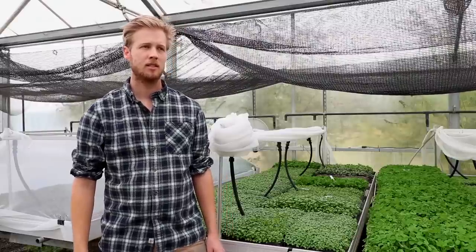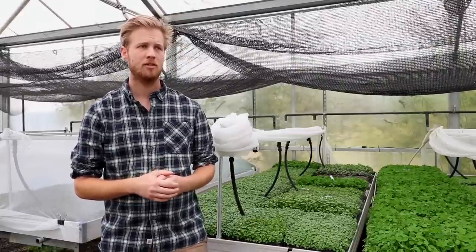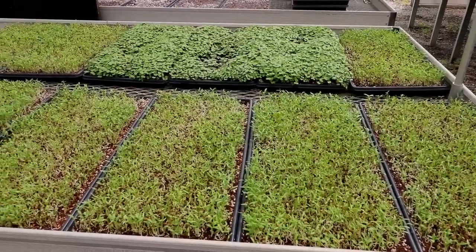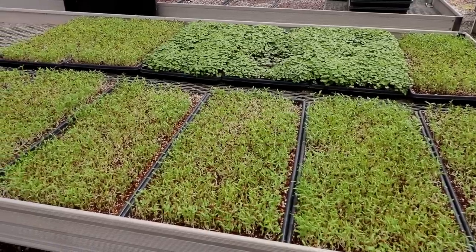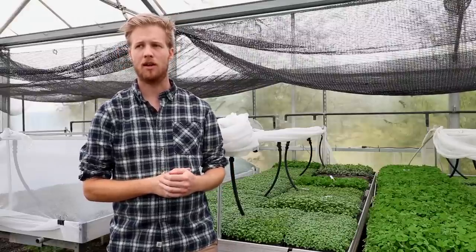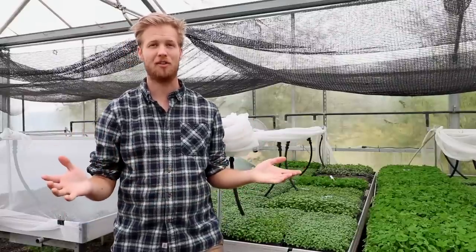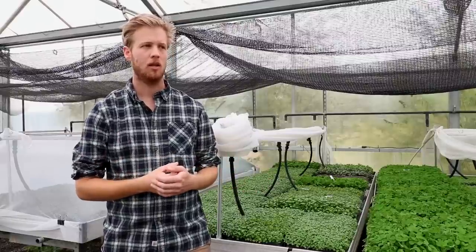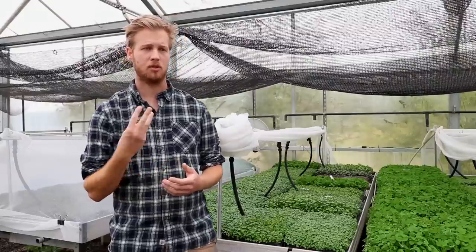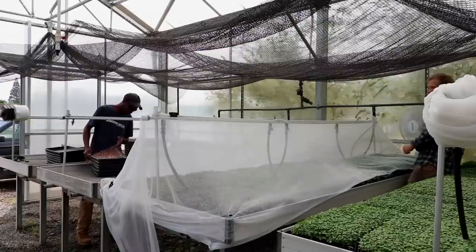The majority of microgreens sales are going to wholesale customers. We sell to three distributors in the area and they basically resell them to restaurants primarily — a lot of the product is ending up in restaurants in the city. About 70–75% of our sales are wholesale to those three distributors, and the remainder is farmer's market and restaurants.